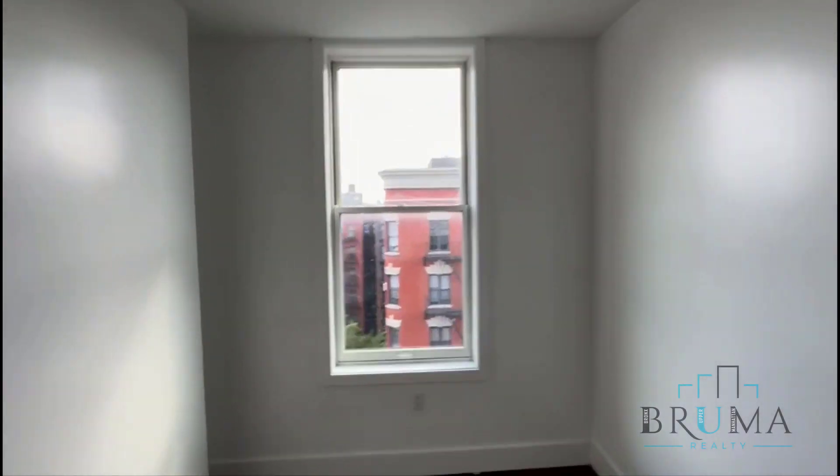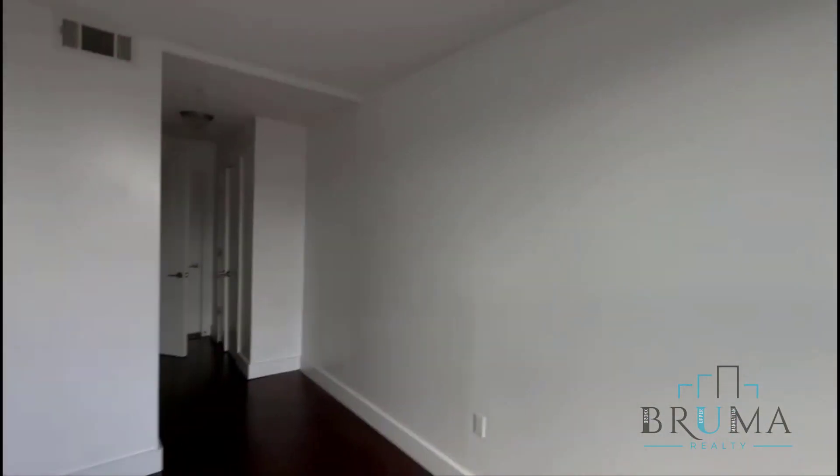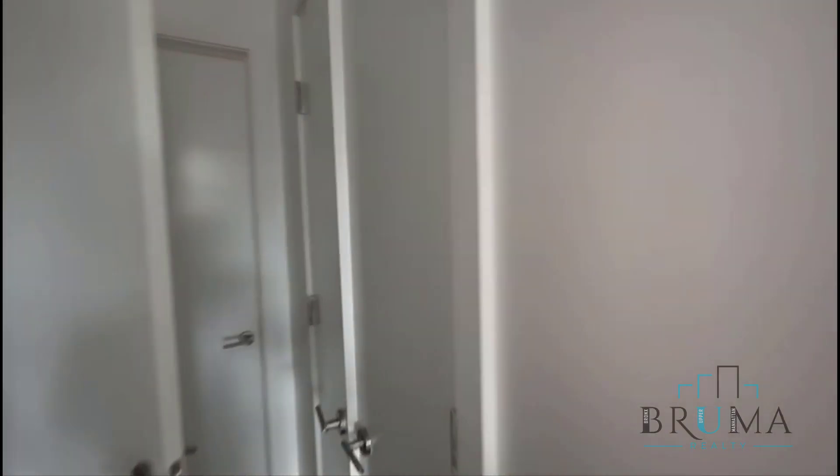Here's bedroom number one. They can both fit queen-size beds. These are south-facing windows — you get great light. You have really high ceilings. You have more closet space.